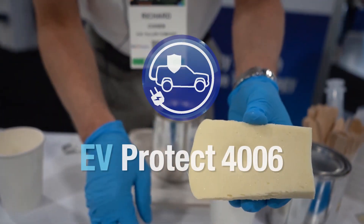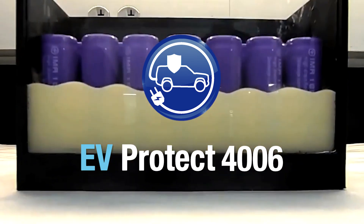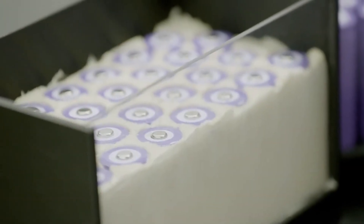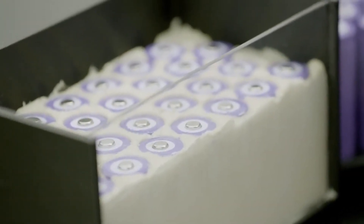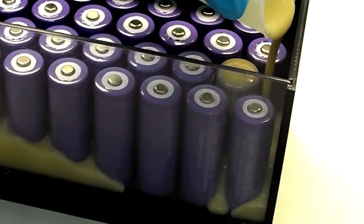It was the birth of EV Protect 4006, a two-component, ultra-low density, flame-retardant polyurethane foam designed for potting and encapsulating lithium-ion battery cells in EV battery modules.